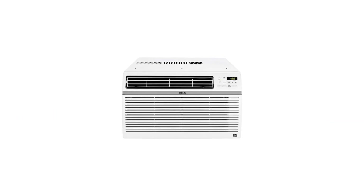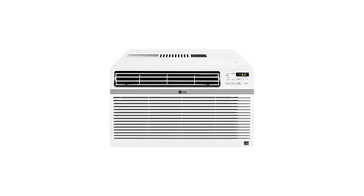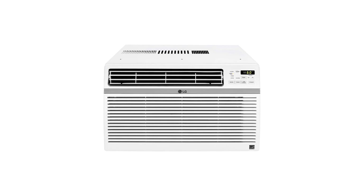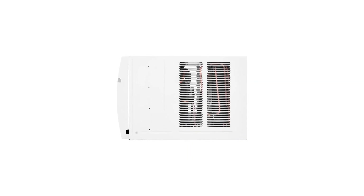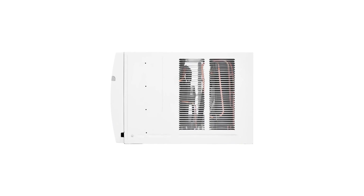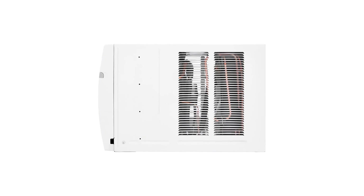It's designed to last for years with LG's patented gold fin anti-corrosion coating that provides a protective shield to ensure longevity. This air conditioner can be plugged into any standard 115-volt electrical outlet and has a four-foot power cord. It comes with a window installation kit for easy setup.